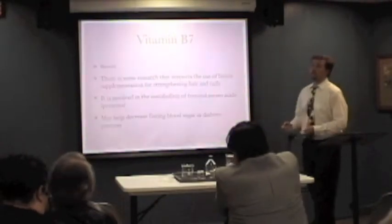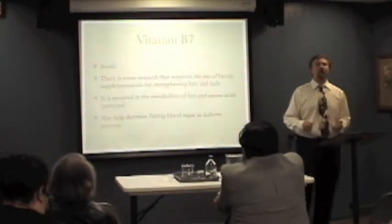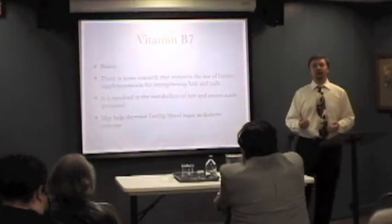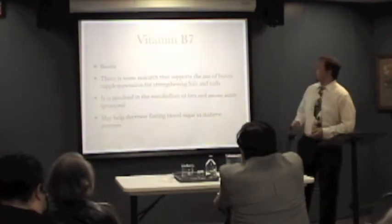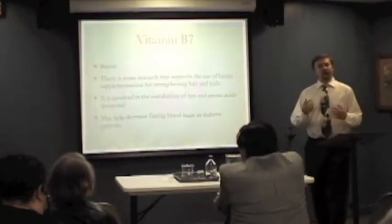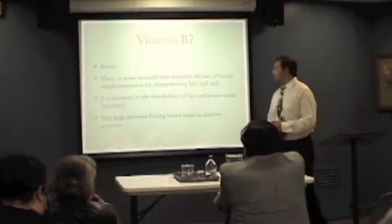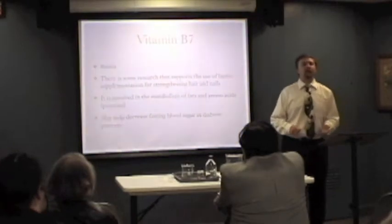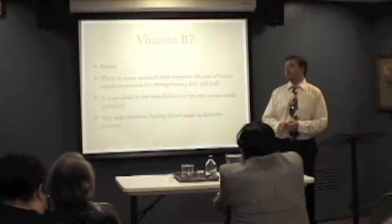Vitamin B7 is biotin. There's good evidence that increasing biotin in your diet or taking biotin supplementation can help improve your hair and nails. It's involved with the metabolism of fats and proteins, so you need it to metabolize food properly. There's also pretty good evidence that taking biotin if you're diabetic can help decrease your fasting blood glucose levels.